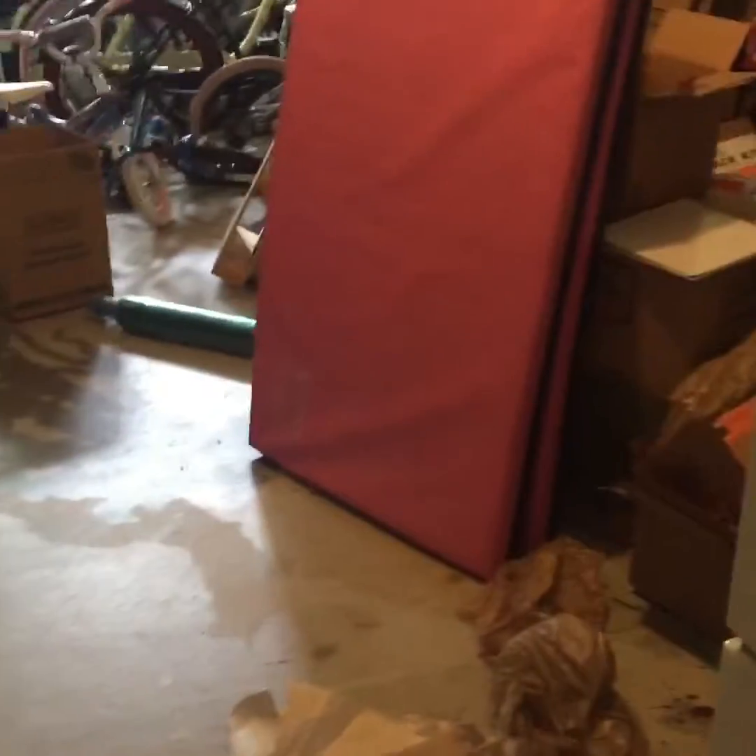All right, so today was call week day for moving and cleaning out the garage. This is where we're at right now — originally the mat was on the floor and all our moving boxes were piled on top. We also had greenhouses right here, so those are down and they're in that box right there on the bottom.